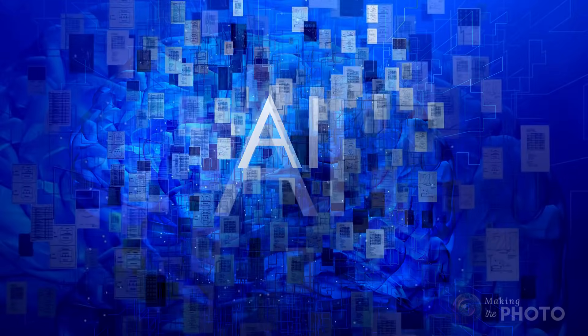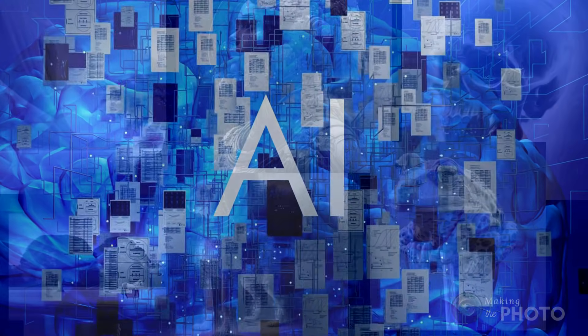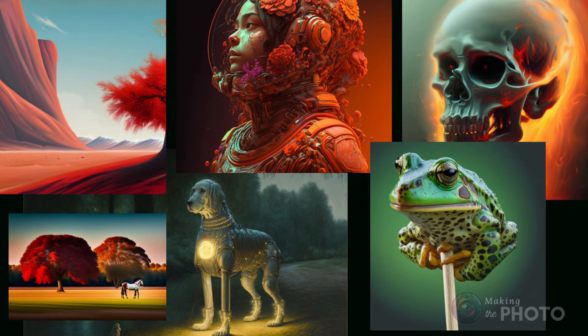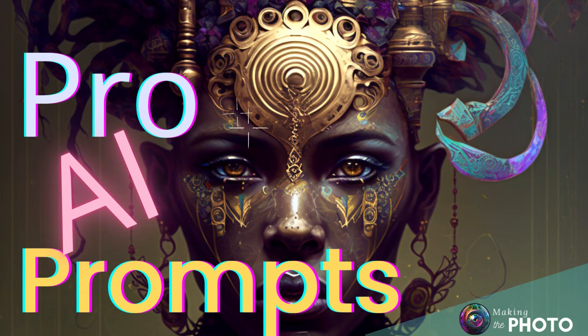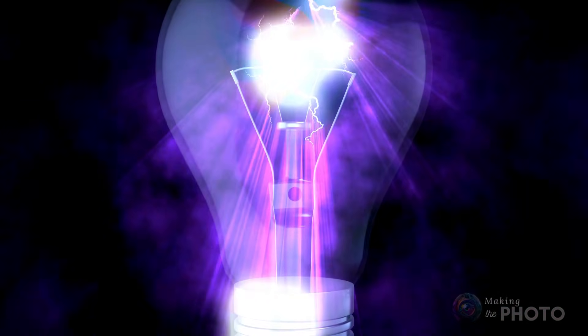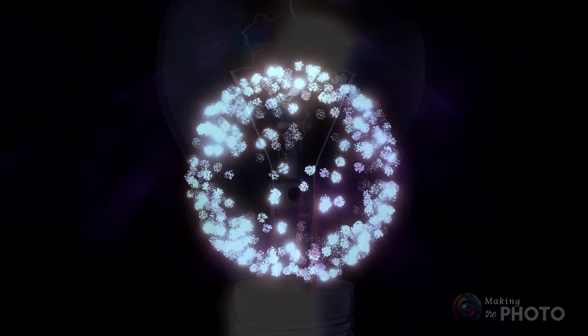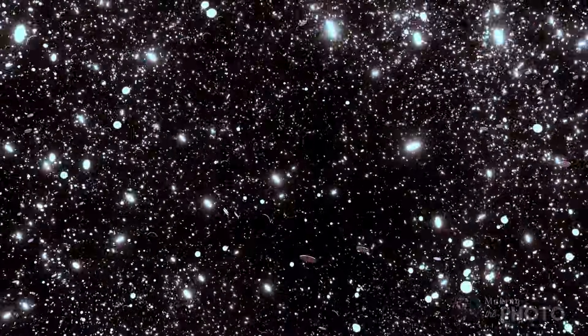Are you tired of using the same old prompts for your AI images? Are you looking for ways to make your AI images stand out? In this video, I'm going to blow your mind with 12 of the most wild and unexpected prompt tricks known only by the experts. These prompts will help you create one-of-a-kind, jaw-dropping AI images. Get ready to unleash the full potential of AI image generation.